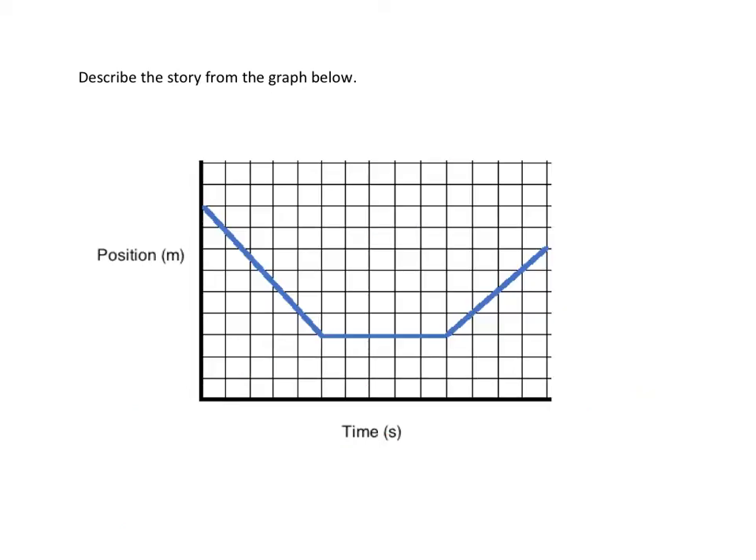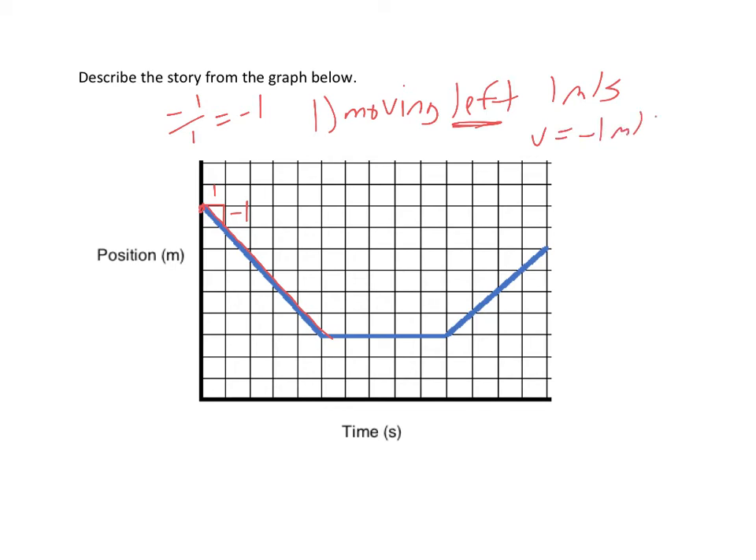Let's look at another one. We read from left to right. In the first segment, the slope is negative, so they are moving left. Finding the slope: it's a rise of negative one and a run of one, so negative one over one is negative one. So they're moving left at one meter per second. Their velocity, if we want to be technical, is negative one.